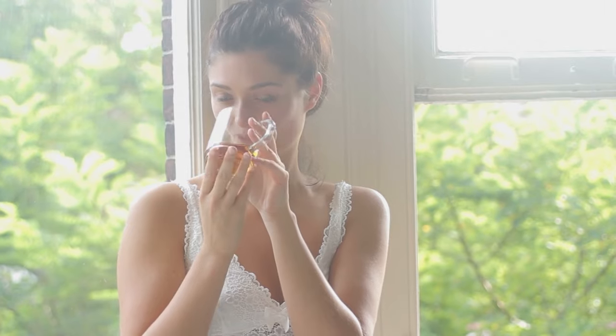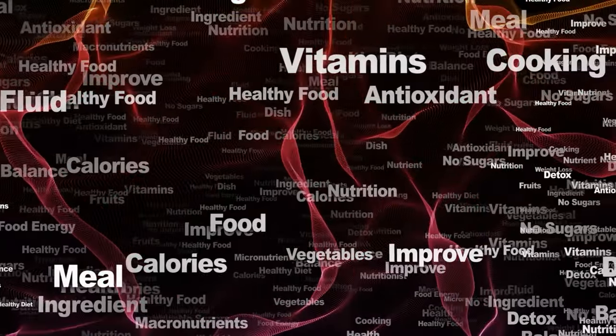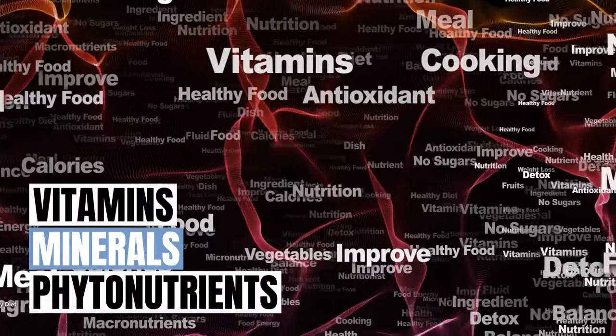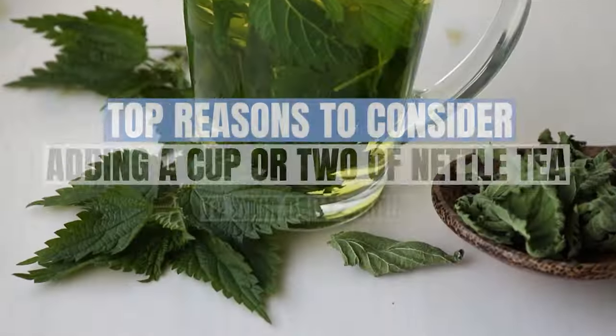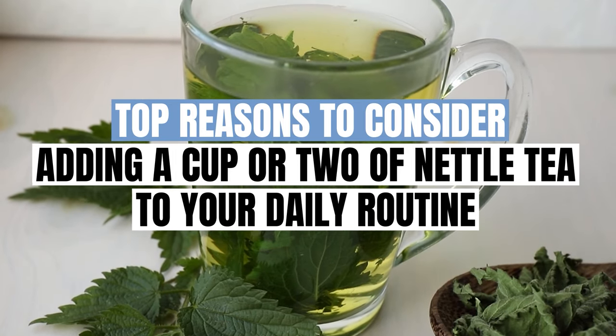Modern research has shown that regularly drinking nettle tea can provide some powerful health benefits thanks to its unique combination of vitamins, minerals, and phytonutrients. Here are some of the top reasons to consider adding a cup or two of nettle tea to your daily routine.